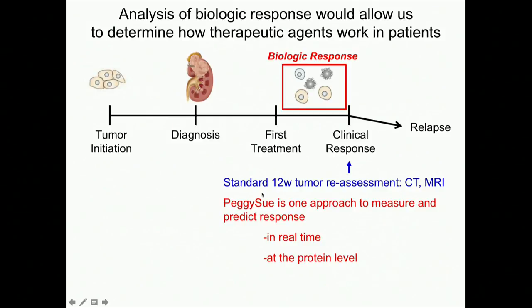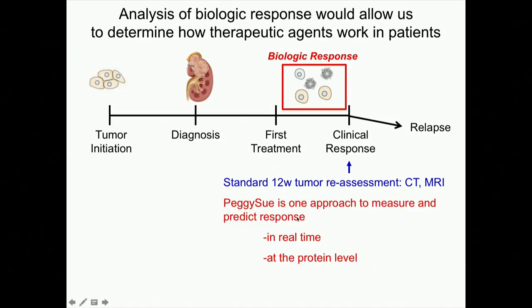Wouldn't it be wonderful if we could get a sample before you start treatment — by radiology biopsy or ideally by blood — and then a week later get another sample, and at the protein level see if we've turned the lights off or not. The standard to get a drug approved is still using size measurements, and that's our gold standard — we'll never get away from that. But we're trying to think outside the box and figure out what else we can add to make our targets more clear.